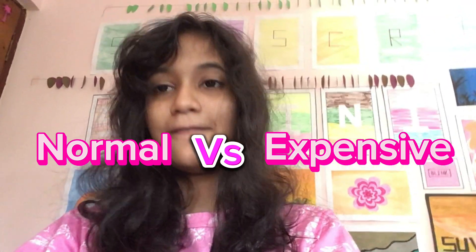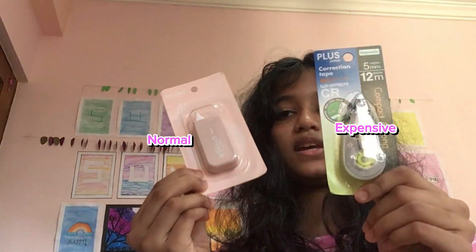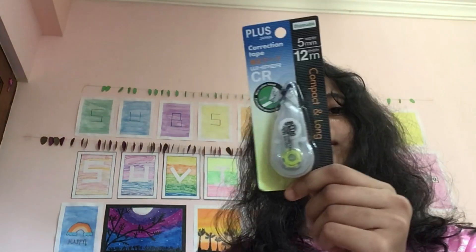Hey everyone, welcome back to my channel! Today I'm going to do a normal versus expensive stationery video. The first item is correction tapes. This is the expensive correction tape and this is the normal correction tape. The expensive one costs 600 rupees and the normal one costs 190 rupees.